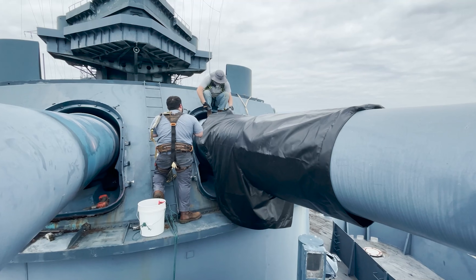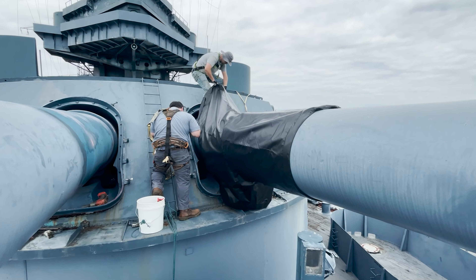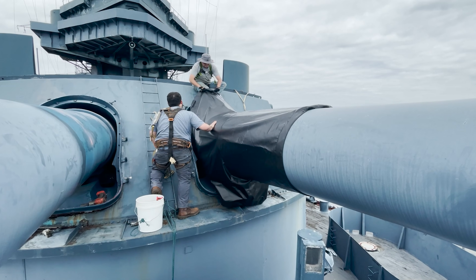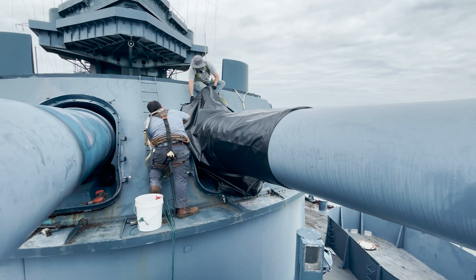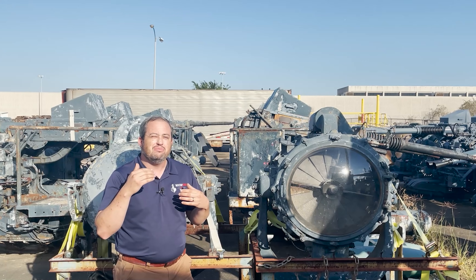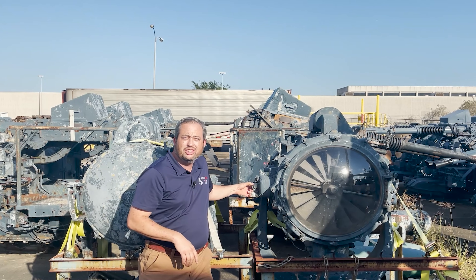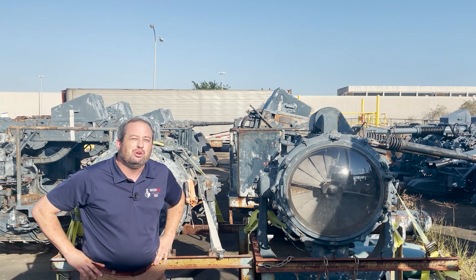Other things that have been happening in the background: since August, we've been working with a local company to have the ship's gun bloomers — the bloomers that go on the 14-inch guns — redone. Those have been reinstalled over the past few weeks and they look fantastic. And as far as another major update, stick around to the end. We're going to signal you a new update that you don't want to miss.